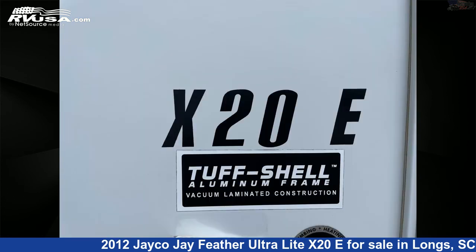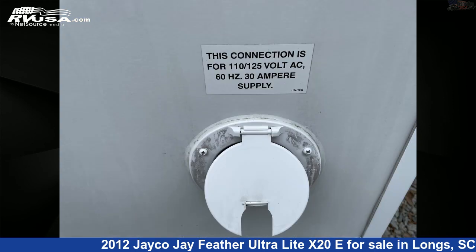Additional features include a spare tire kit, water heater, microwave, stove-top burner, carbon monoxide detector, and 22 gallons freshwater capacity.